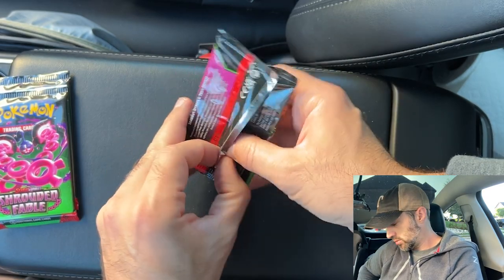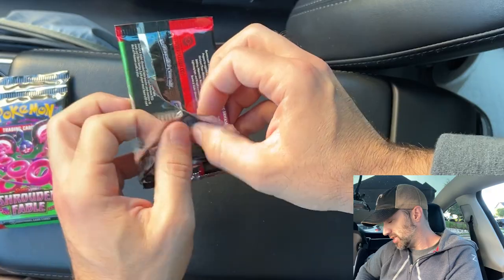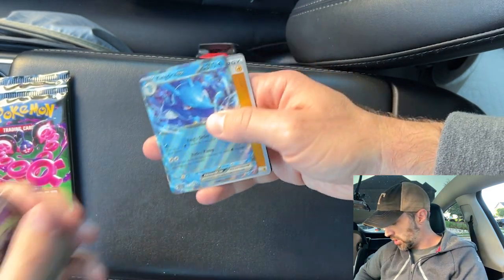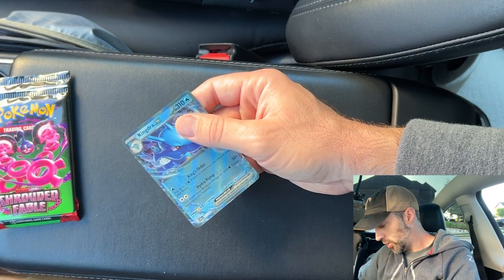We're getting some hits though. Three packs left. I'm not disappointed in this ETB — 30 bucks, I think, is good for an ETB. That's the price I'm going to pay for ETBs going forward. We got the Kingdra EX double rare — not bad. Yeah, 30 bucks, that's about what I want to pay for an ETB.